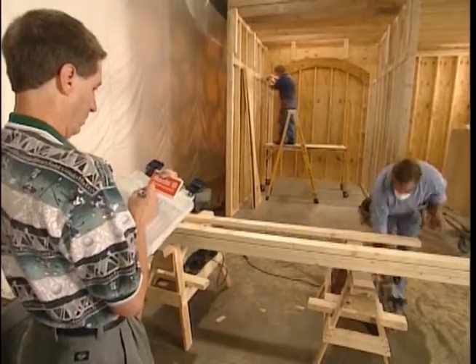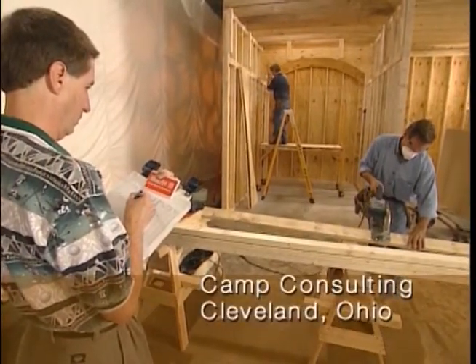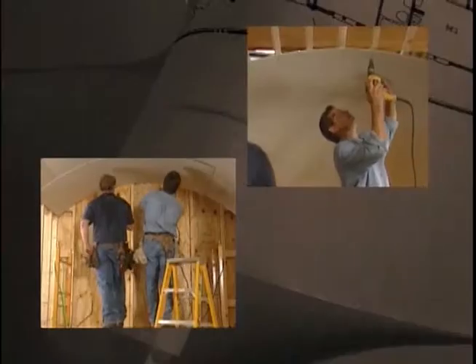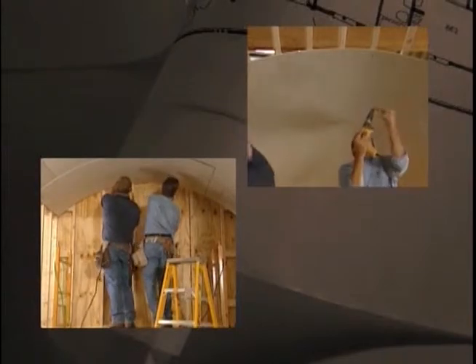A time motion study consultant from CAMP, a Cleveland, Ohio manufacturing consultancy group, conducted the time trial analysis. The competition was based on the installation of an 8-by-12-foot, 73-inch radius barrel vault ceiling. All efforts were made to keep both installations equal in parameters for timing purposes.